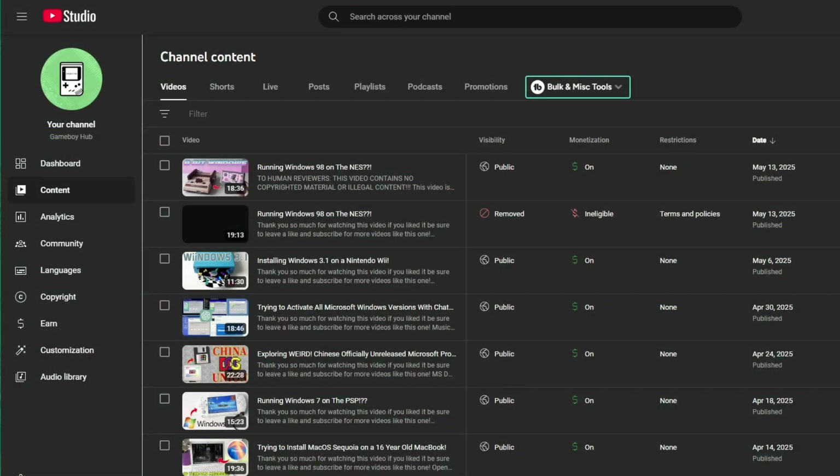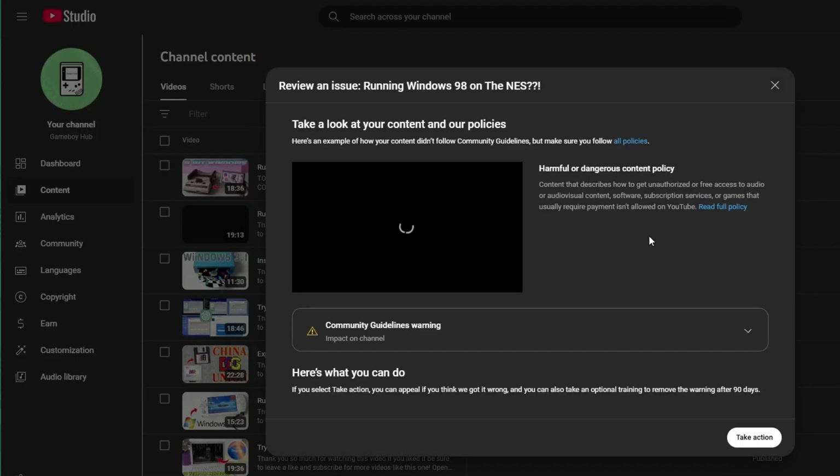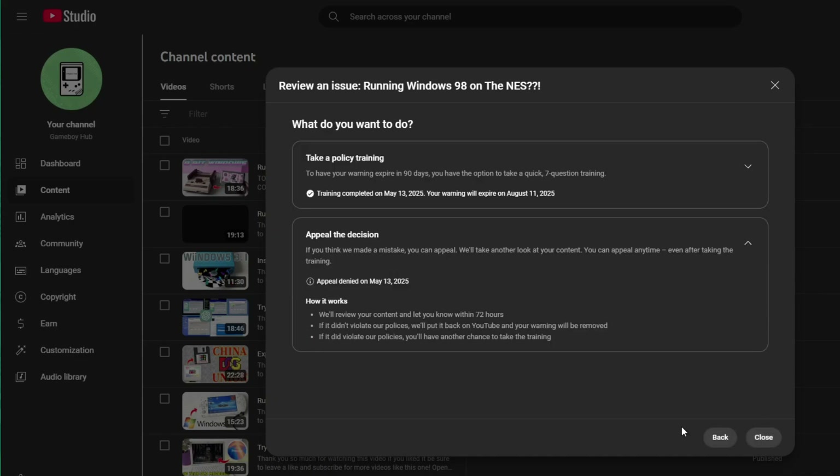My previous video was taken down right after I uploaded it, for absolutely no reason, and YouTube didn't help me at all — they just gave me a channel warning. I basically re-uploaded pretty much the same video right after that one got taken down and it is still up on the platform, so we can be sure there's nothing wrong with it.